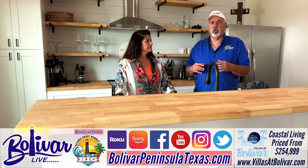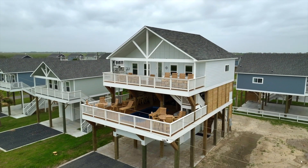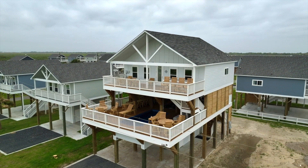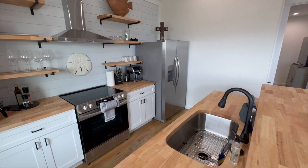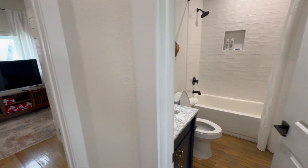All your homes are phenomenal. Thank you. Well we are very proud of this one. This is part of our newest release, Villas at Pelican Pass. We are standing in the three-bedroom, three-bath mid-deck product which is extraordinary.